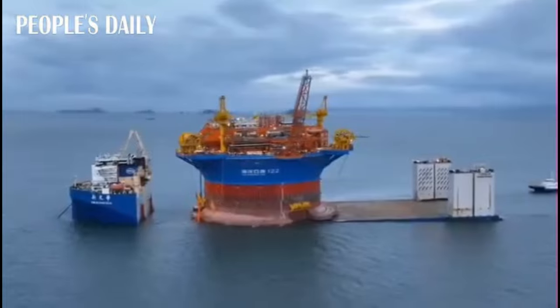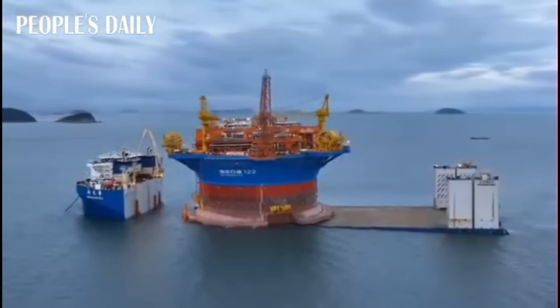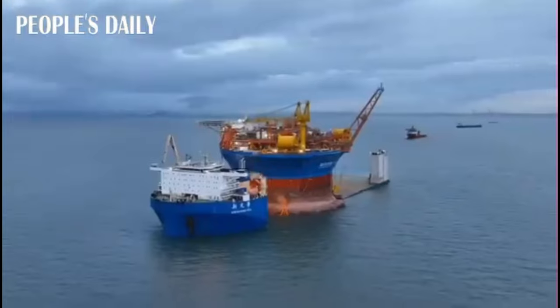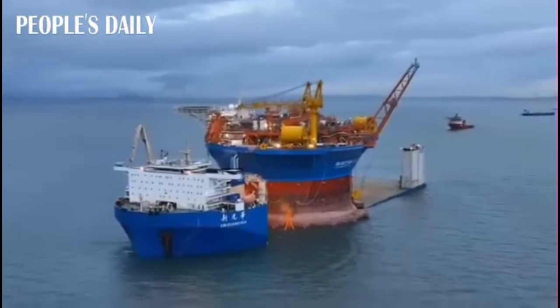The Haikui No.1 is Asia's first cylindrical floating production, storage, and offloading vessel — a significant achievement in China's offshore oil and gas technology.